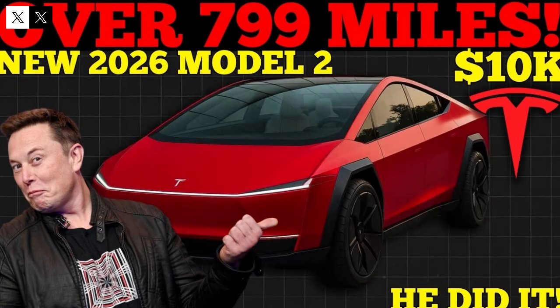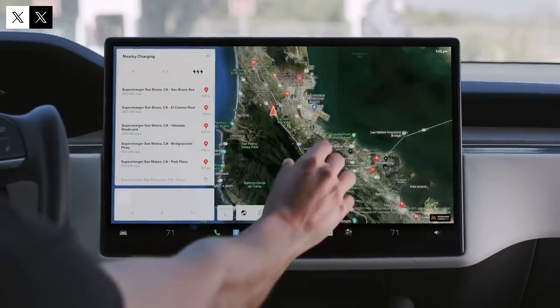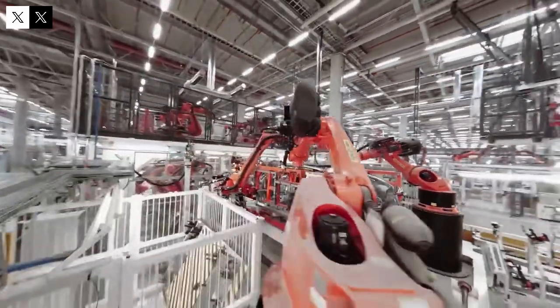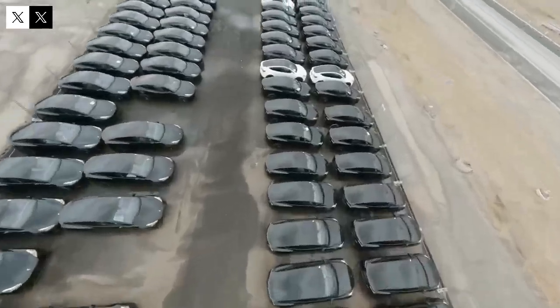The one-pedal driving system, which has already won over many drivers in other Tesla models, is even more refined in the Model 2. Its smoothness and adaptive response make driving more intuitive and efficient. This feature, combined with the regenerative system that recovers energy more effectively than its competitors, reinforces Tesla's position as a benchmark in energy efficiency. Connectivity is another fundamental pillar of the Model 2.